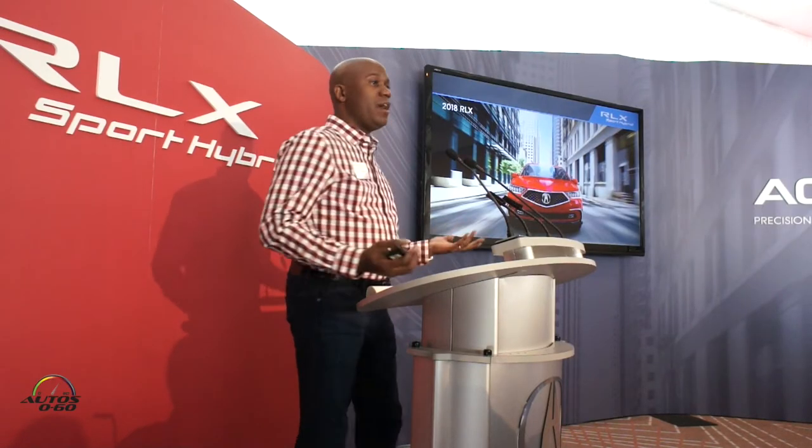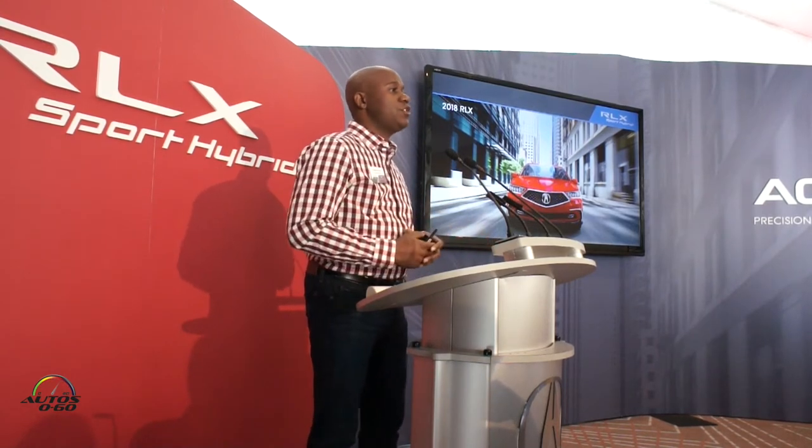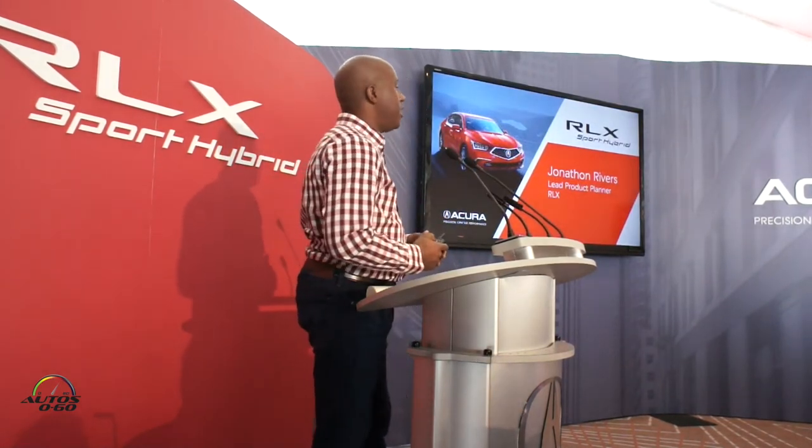Good morning everyone. My name is Jonathan Rivers, the product client for Acura Sedans. I know I met some of you in the spring when we launched the new 2018 TLX, so I'm very happy and very excited to be here today to talk about the new 2018 RLX.